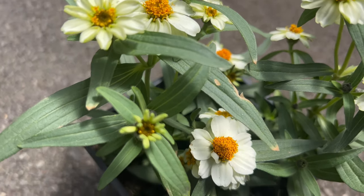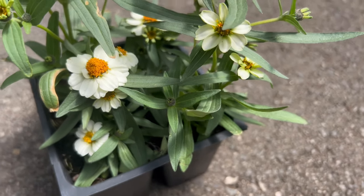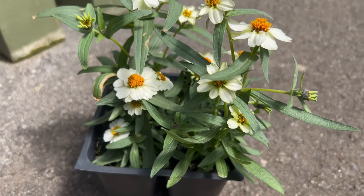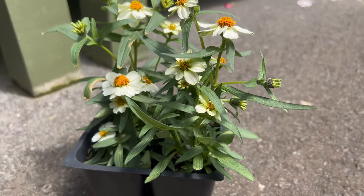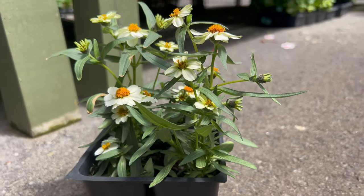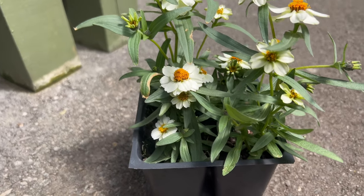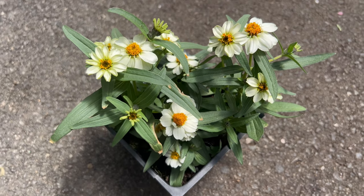The plants themselves typically grow to a compact 12 to 14 inches, making them perfect for borders, containers, or even mass plantings. Planting Zinnia Star White is a breeze — ideal for beginner gardeners. They thrive in full sun with well-draining soil. In fact, overly moist soil can lead to root rot, so err on the side of dryness. These zinnias are known for their heat tolerance and drought resistance, making them a fantastic choice for hot summer gardens, especially in regions with limited rainfall.